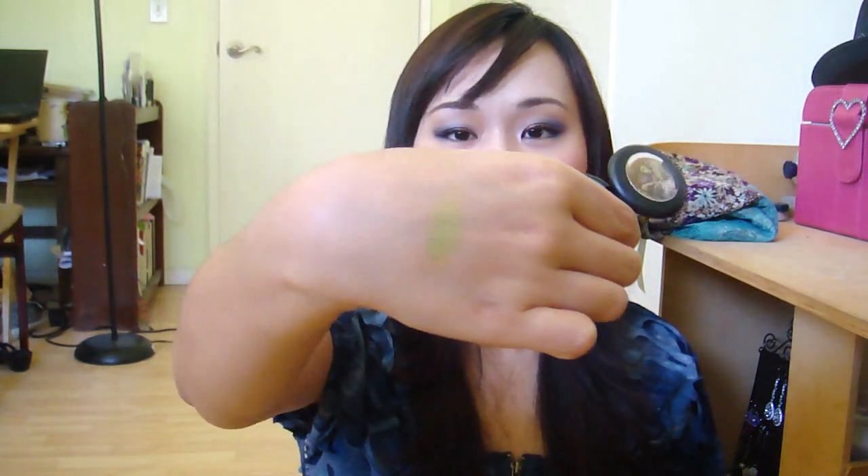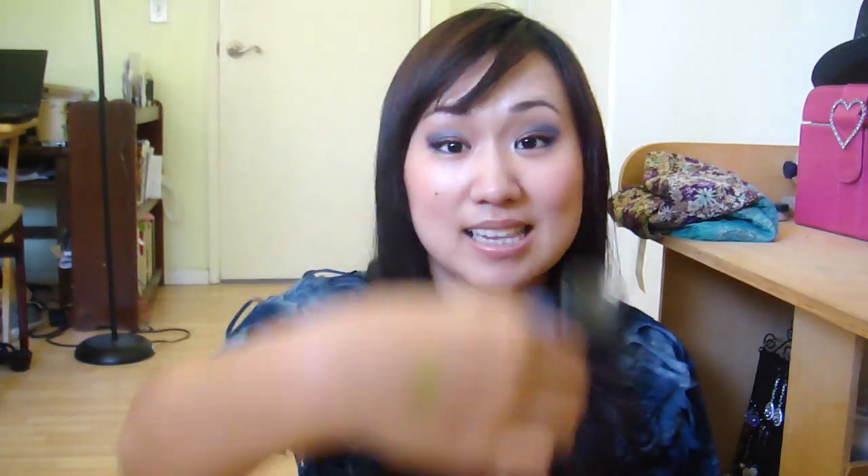I also bought Lucky Green from MAC yesterday, but it was a pro color so it only comes in this pot format — you can't get refills to put in a quad. I just got this one because it's such a pretty color and I'm going to do some tutorials with it later. It's a really bright lime green with some yellowish tone in it, very vibrant.